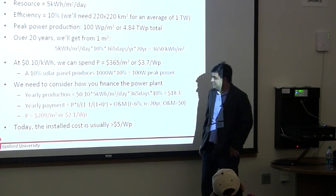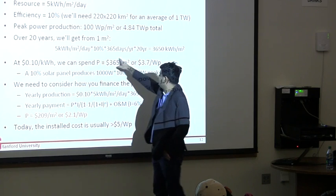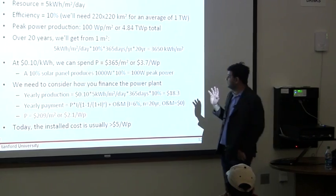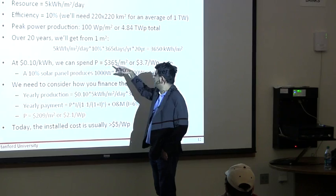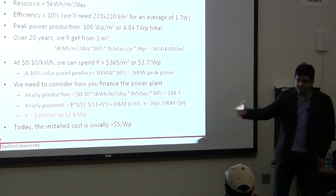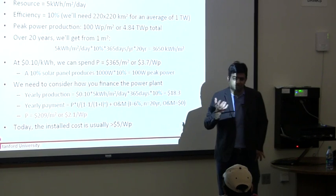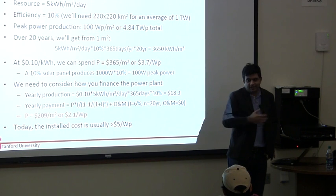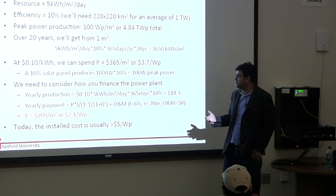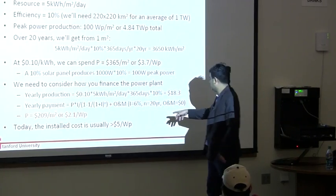Now the big question is: how do I finance this? I need to figure out how much worth of energy I generate over 20 years, and how much do I pay for it up front. $365 worth of electricity is generated per meter square over 20 years, but when I am installing a solar panel at my house, I am paying for it up front. If somebody comes and says 'let me borrow $365 and I will pay it over 20 years without interest' — obviously that is not a deal you will take. I need to take into account what the interest rate is.